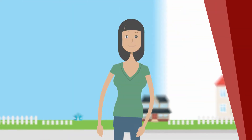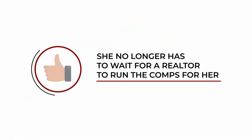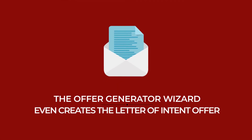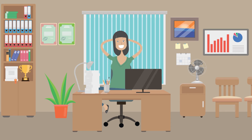Now Laura looks at properties with the confidence that comes from knowing her repair estimate numbers are accurate, and she no longer has to wait for a realtor to run the comps for her. The Offer Generator Wizard even creates the Letter of Intent offer, making the offer presentation an easy and friendly process.